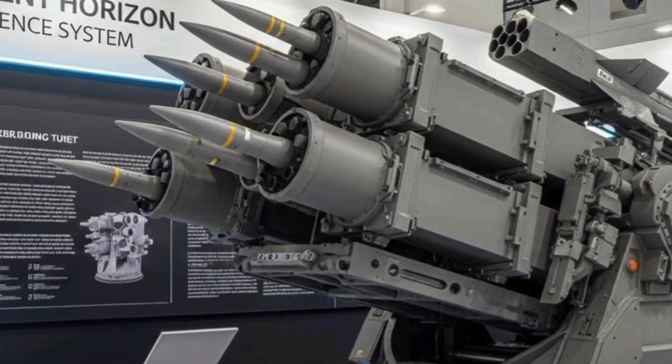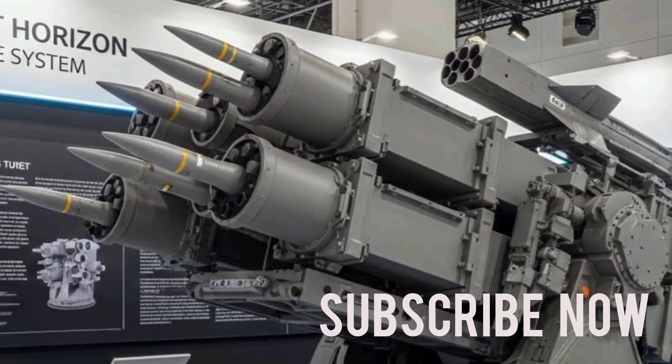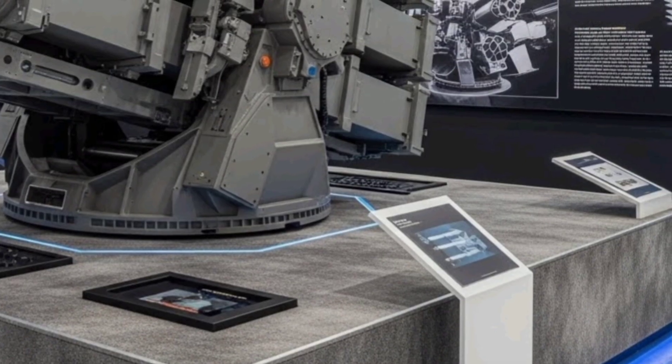The system combines advanced radar technology, precision missile launchers, and a command and control architecture that allows it to detect, track, and engage multiple targets simultaneously.